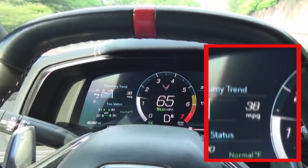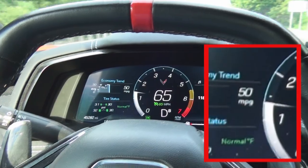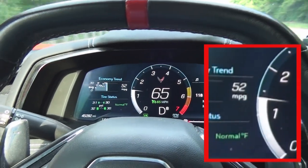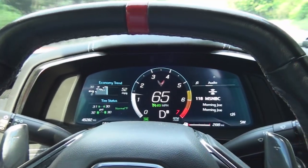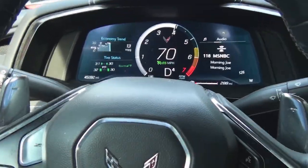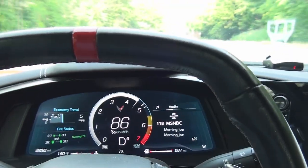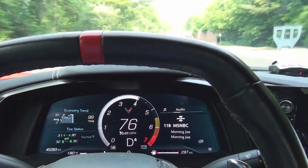If I even touch the accelerator, the V4 light will go out and it'll be on eight cylinders. You won't feel or hear anything. I'll just floor it right now — watch what happens. You see? There's no transition, it just goes.